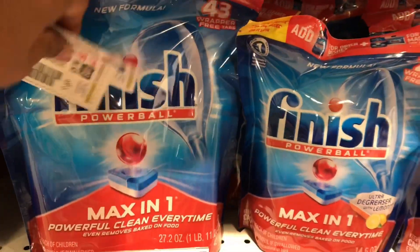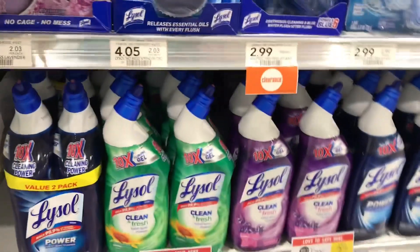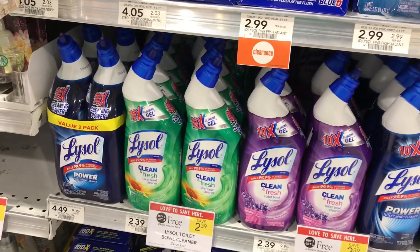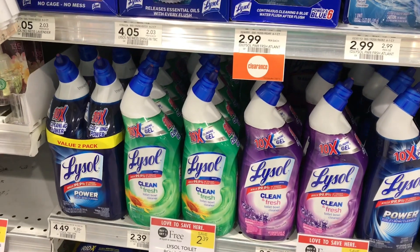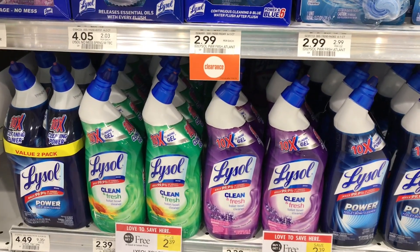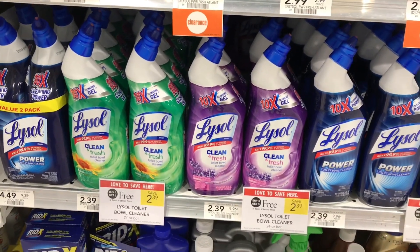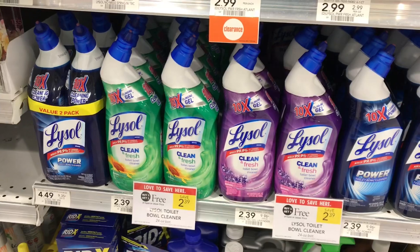This Lysol is on sale buy one get one free, priced at $2.39 — those are the toilet bowl cleaners. We don't have any coupons for these right now, but we're supposed to be getting some on Sunday. If we do, I'll come back and get some. We may have 75-cent off coupons coming.